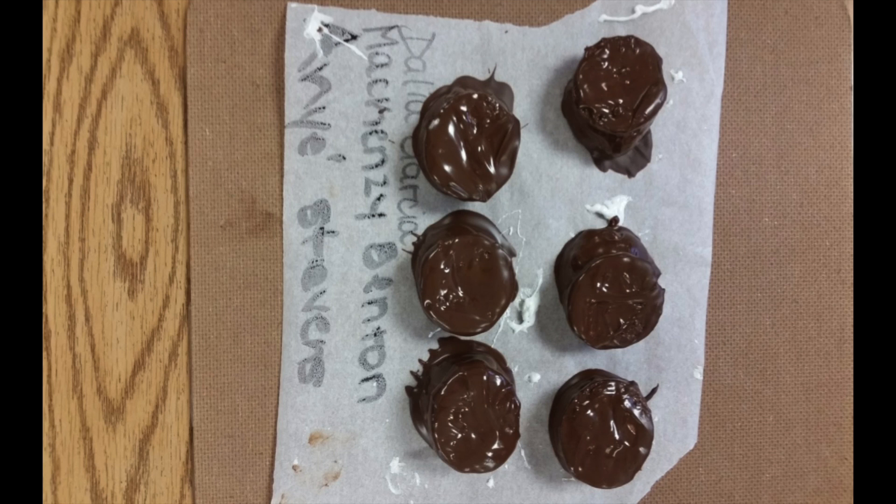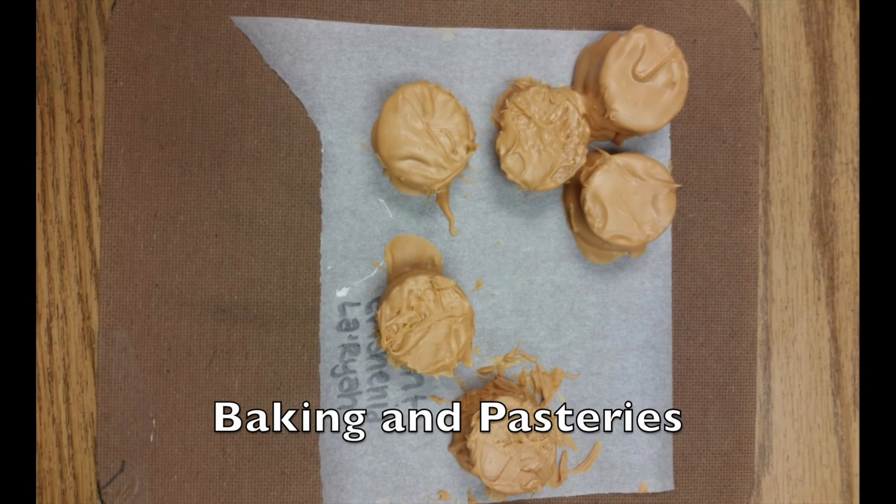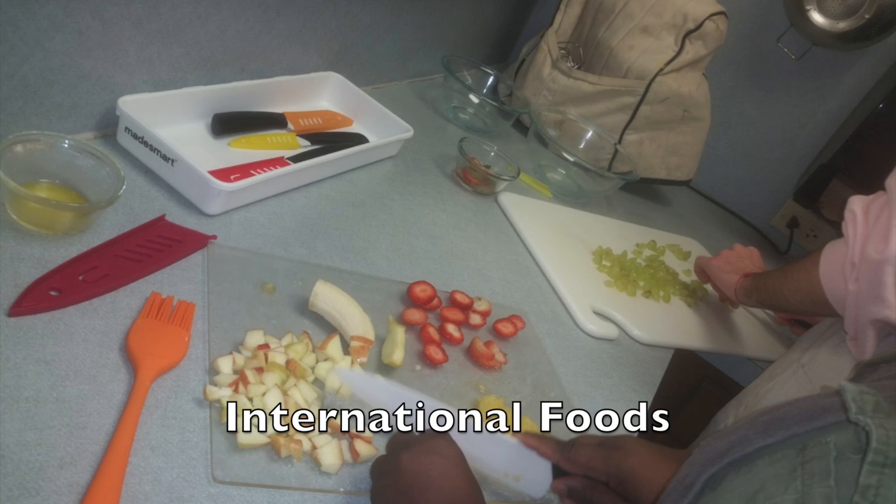Then we do baking and pastries and we also have international foods. And if you are wanting to be your own person, you can design your own things, you can embellish things — and we all need skills on even just how to sew on a button.